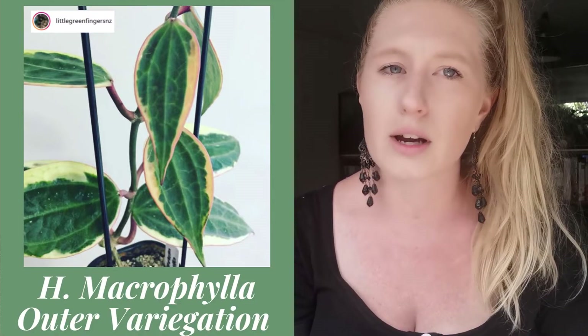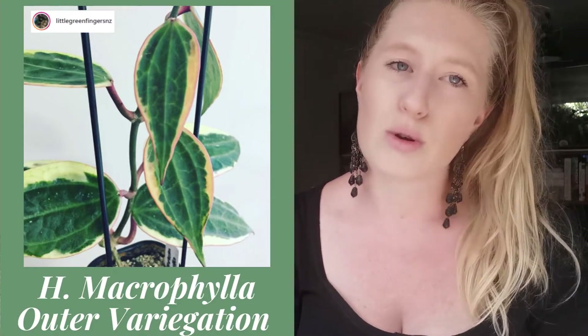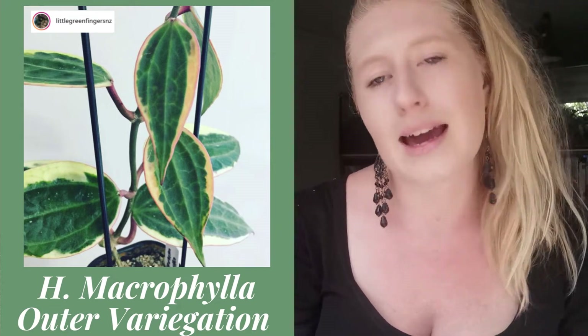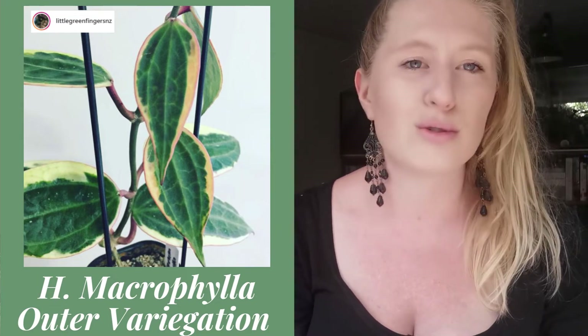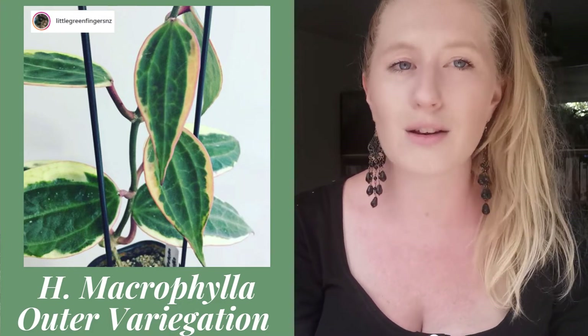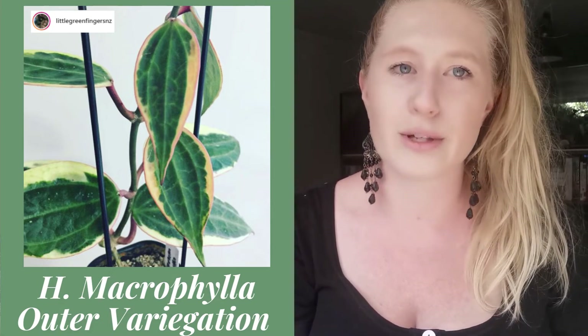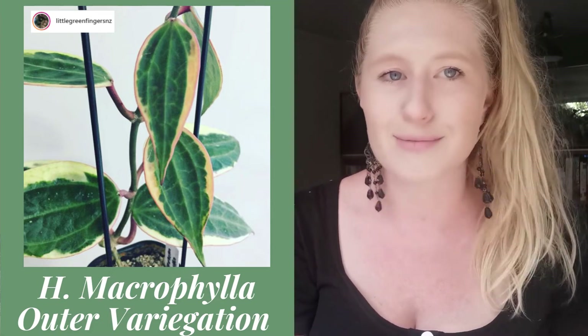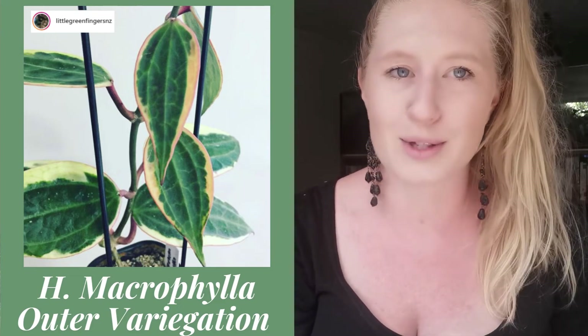The next Hoya is the Macrophyllum Variegata — whatever the full name is. This was on my previous wishlist and I would still like one, so it's still on the wishlist. But prices have not gone down — still super mega expensive. It would be like top of my wishlist if it were cheap, but it's not, so it's all the way down at the bottom because I'm unlikely to be getting one anytime soon.